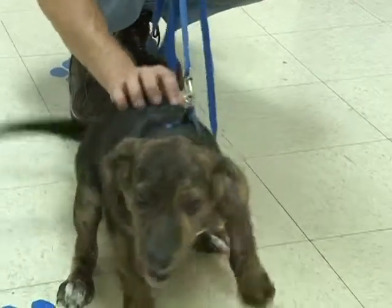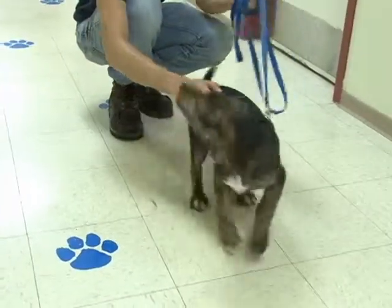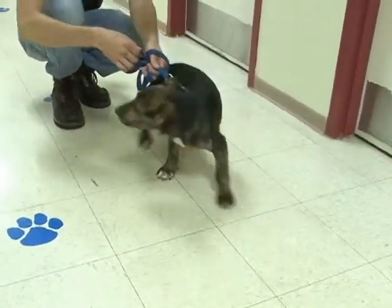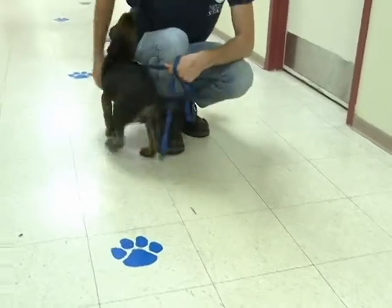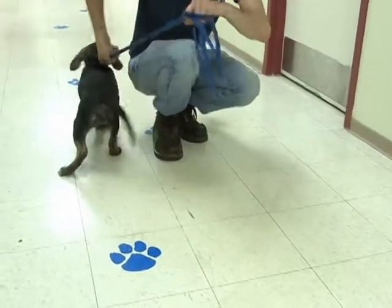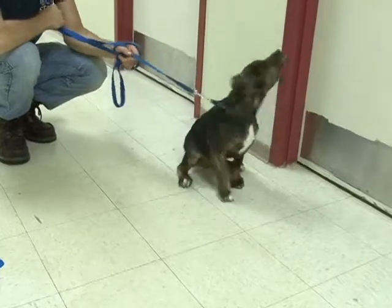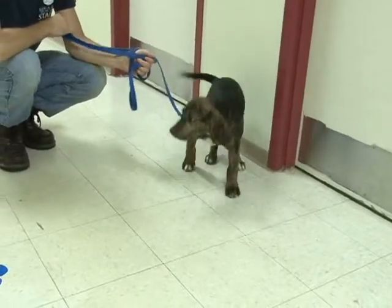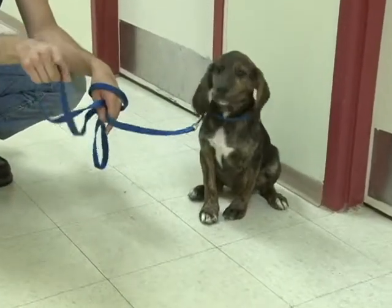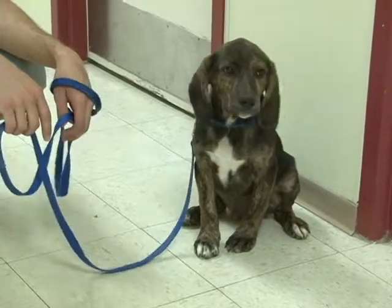For months and months he will be a handful. He will teethe. He will chew. He will pee and poop in the house and do all kinds of naughty things until he learns to be a responsible canine citizen. But the one thing he will be throughout it all is a lot of fun and a huge challenge. So if you're up for the challenge and you're going to be around enough to train, socialize, and mostly love him, Briggs would just love to go home with you.